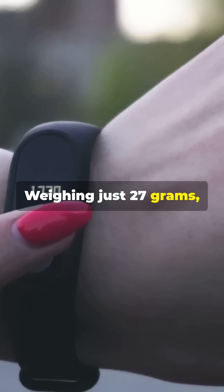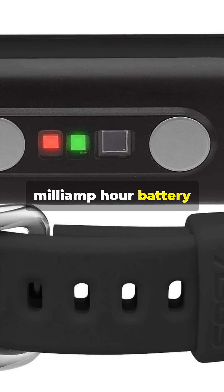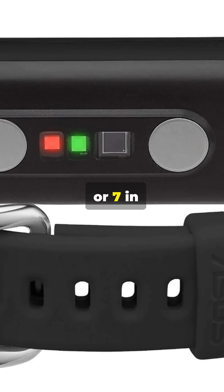Weighing just 27 grams, it features a vivid 1.1-inch AMOLED display and a 135 milliamp-hour battery lasting up to five days, or seven in power-saving mode.